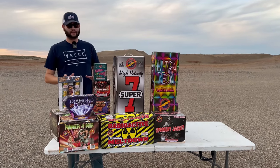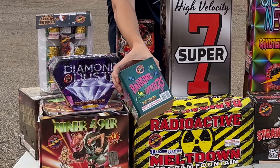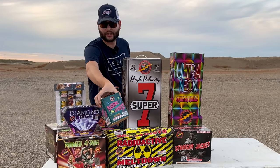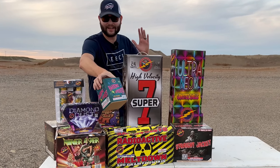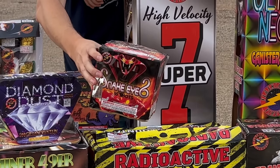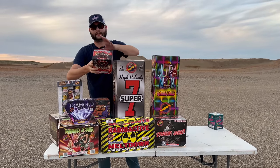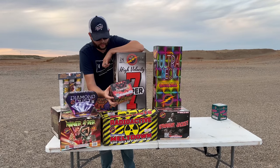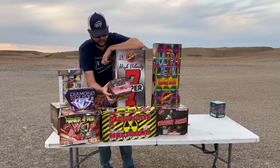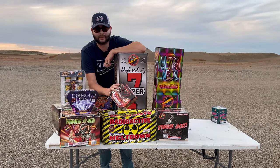Let me give you a look at what we're going to be shooting off tonight. Starting with this 200 gram cake called Barking Spiders — it's a 16 shot. Not sure if barking spiders actually exist and I don't want to know! The next one is another 16 shot 200 gram cake called Snake Eyes. The performance says brocade crown tail to brocade crown with red strobe, brocade crown with green strobe, brocade crown with blue star, and brocade crown with crackling — tons of brocades!